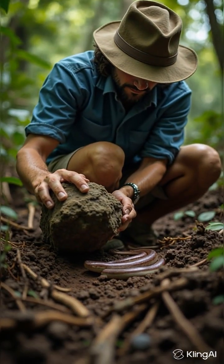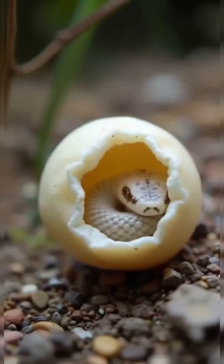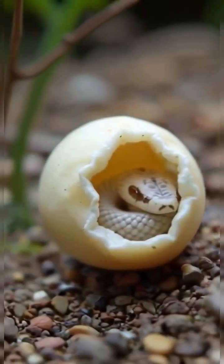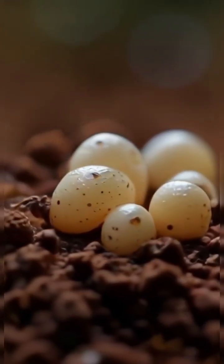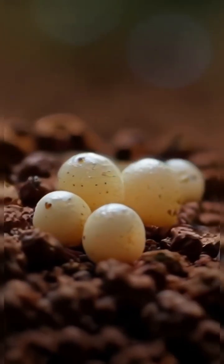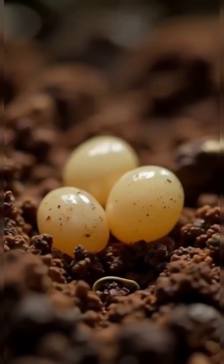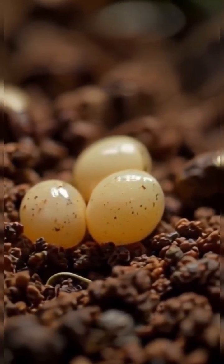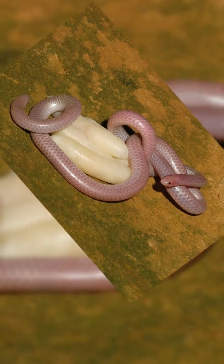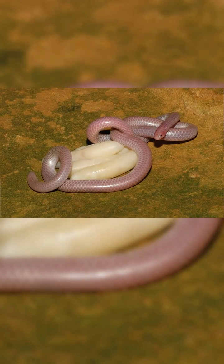Scientists studying related threadsnakes around the world have discovered something remarkable: threadsnakes don't lay big clutches like many other snakes do. In Argentina, one species laid five tiny eggs, and in South Africa, another laid three, all hidden underground or beneath stones. These studies show that threadsnakes put their energy into producing just a few well-developed young — a strategy perfectly suited to their tiny, fragile lifestyles.